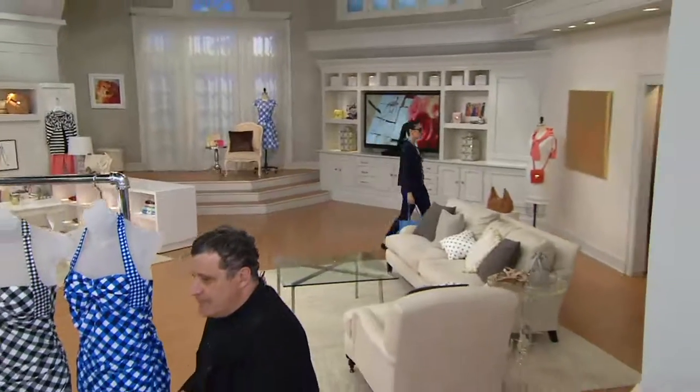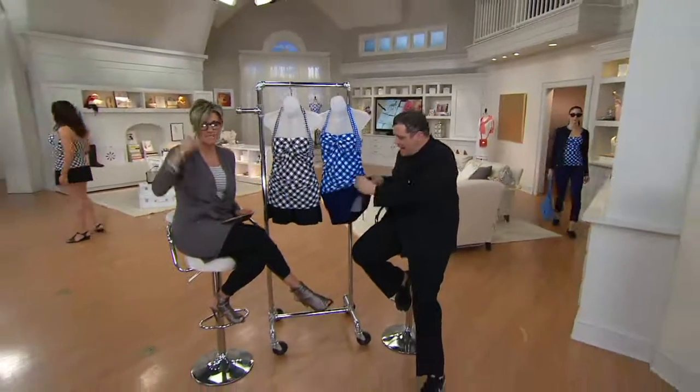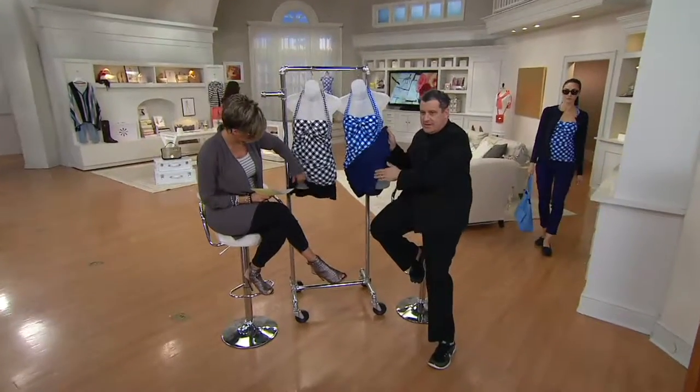All the two pieces have 19% spandex. And it has a built-in little bit of built-in panties underneath.